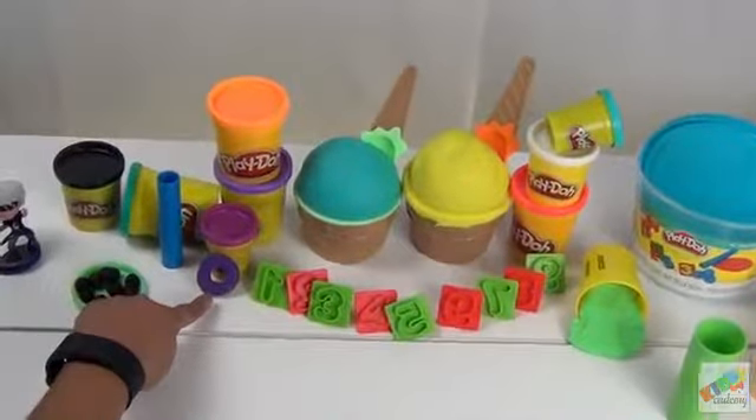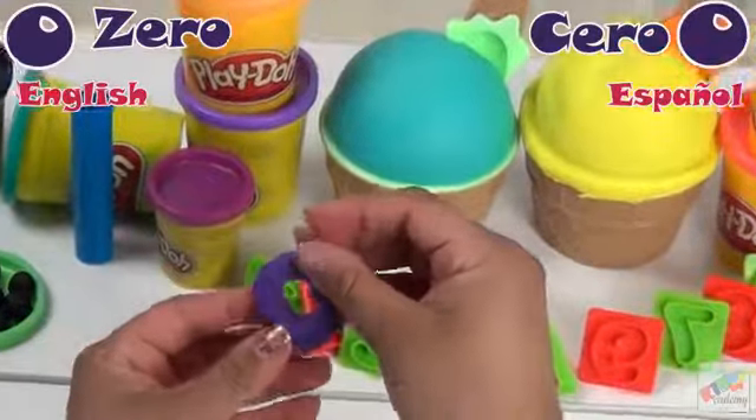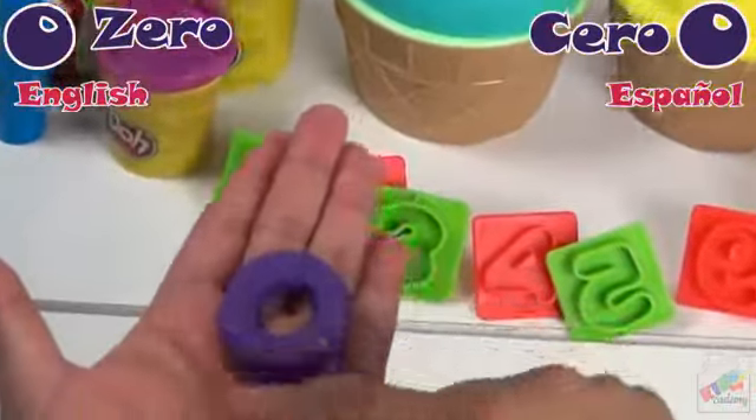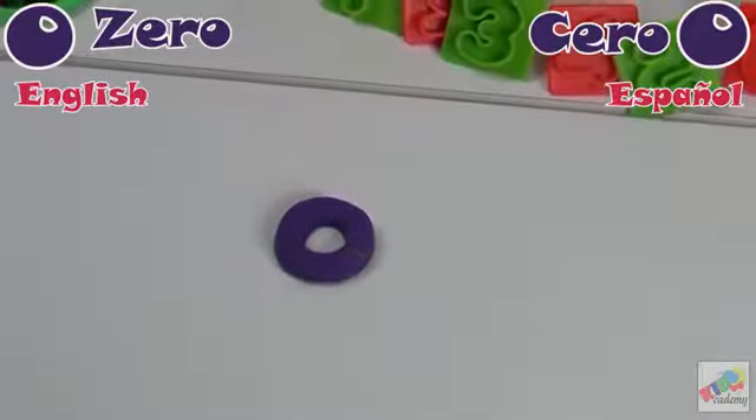Our first number is 0. En Español, 0. Zero represents nothing, so we have nothing to count.